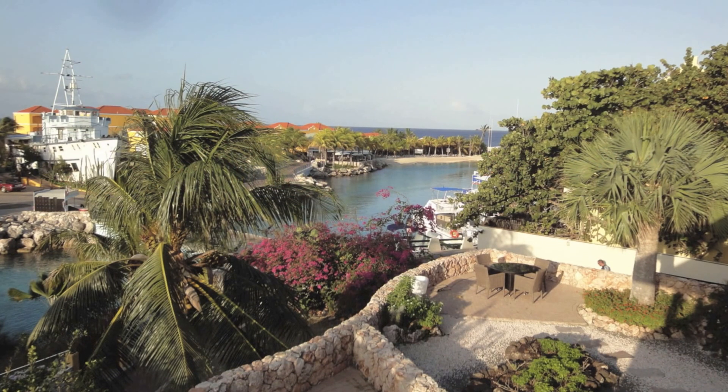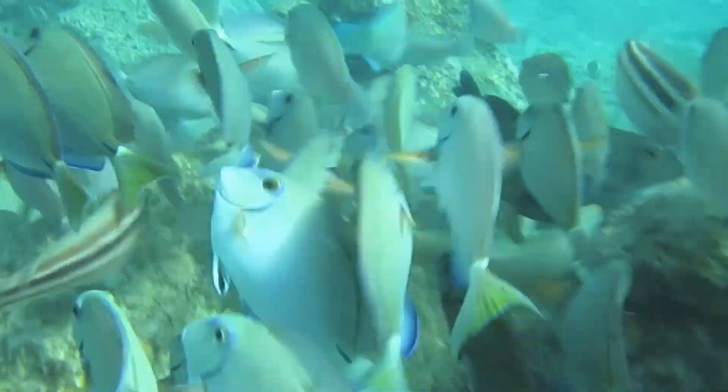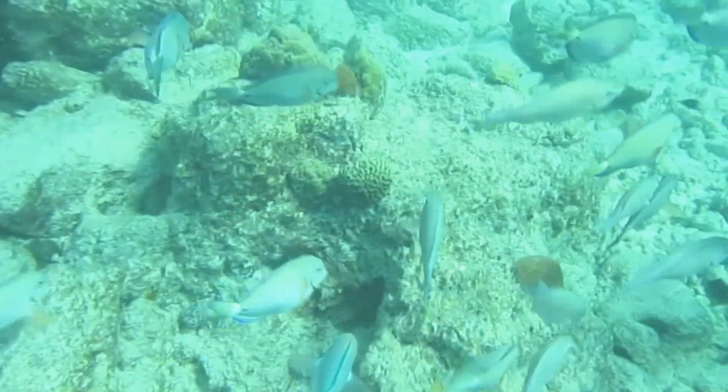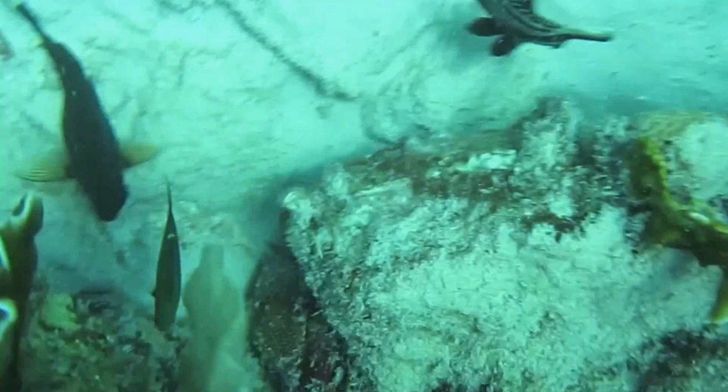This is our trip to Curacao. We rented a condo here at Curacao Ocean Resort. There was a nice lagoon, and we could snorkel at each end of the lagoon. One was a deep water snorkel, one was a shallow water snorkel, and we saw lots of wildlife.